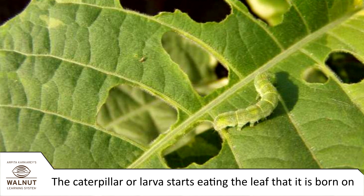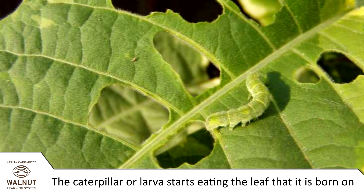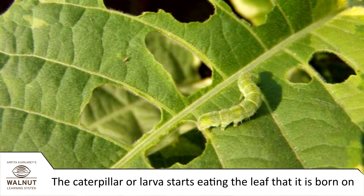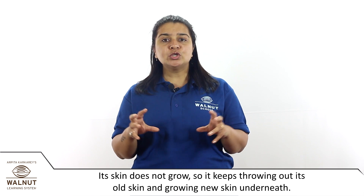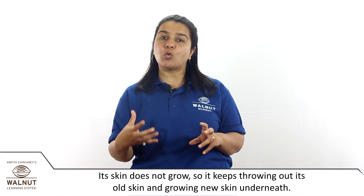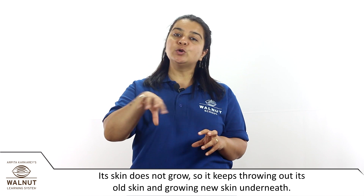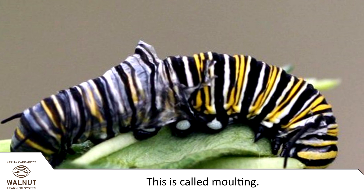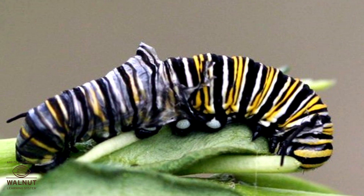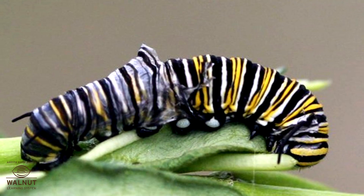The caterpillar, or larva, starts eating the leaf that it is born on. As it eats, it grows quickly. Its skin does not grow, so it keeps throwing out its old skin and growing new skin underneath. This is called molting.